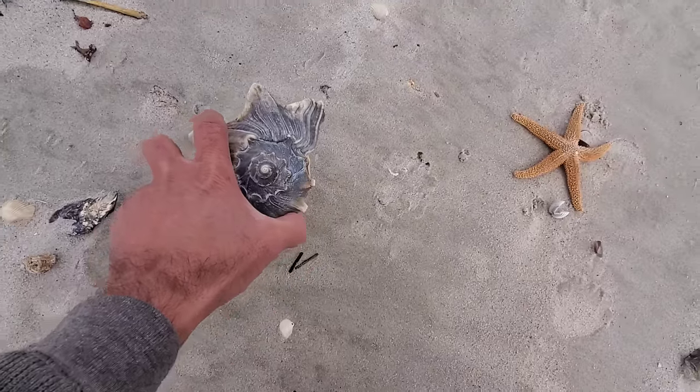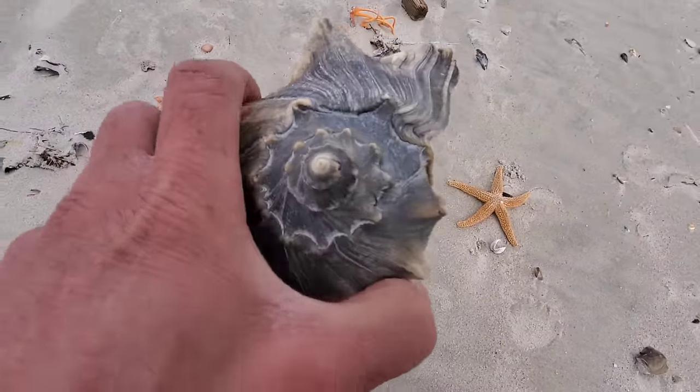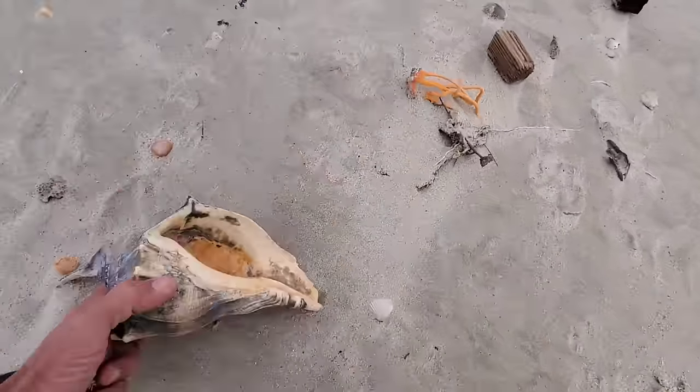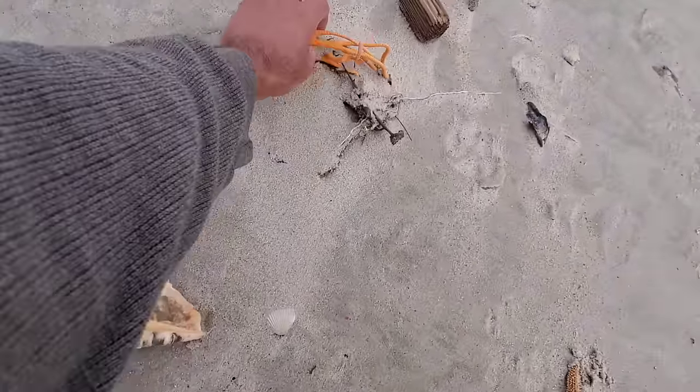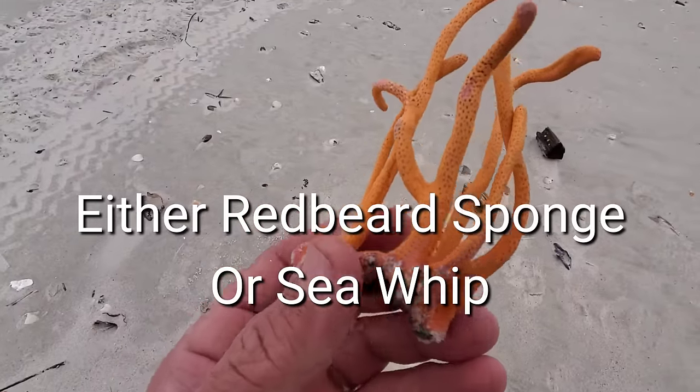You can eat them — you can make a lot of good dishes with whelks. It tastes like conch, that's exactly what it tastes like. You can eat the meat out of the shell if they are alive.